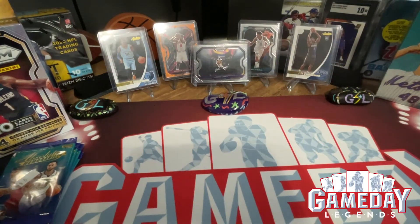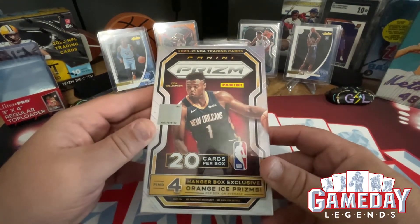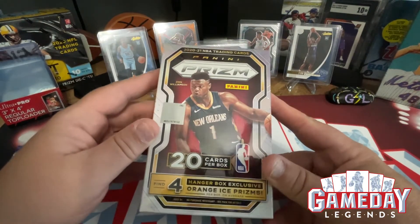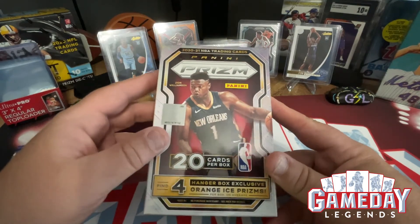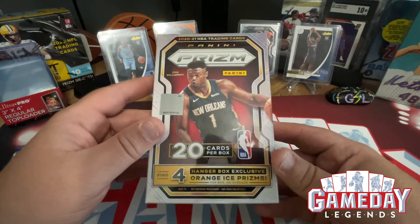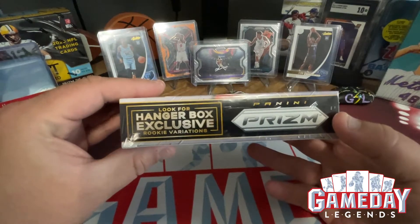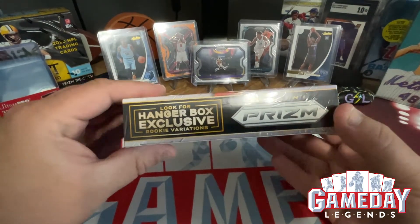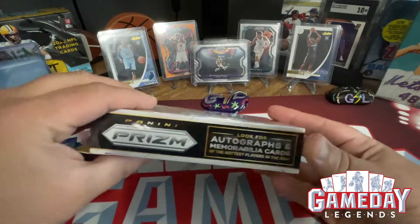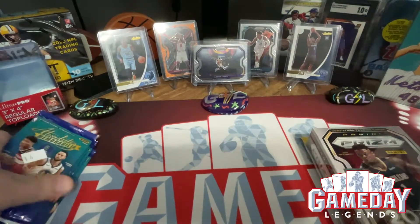What is up everyone, this is Jeff with Game Day Legends, hope everybody's having a great Wednesday. Today we're going to be opening up some Panini Basketball Prism hanger box. We're going to be getting 20 cards per box, the four hanger box exclusives which is the orange cracked ice, the hanger box exclusive rookie variations, and then we're going to look for autographs or memorabilia cards.